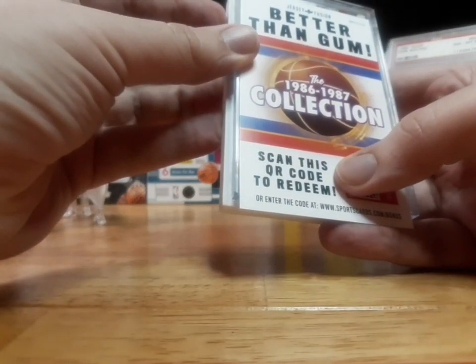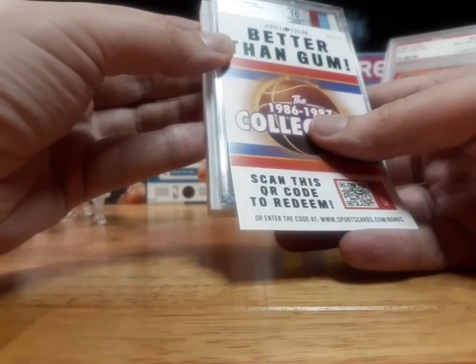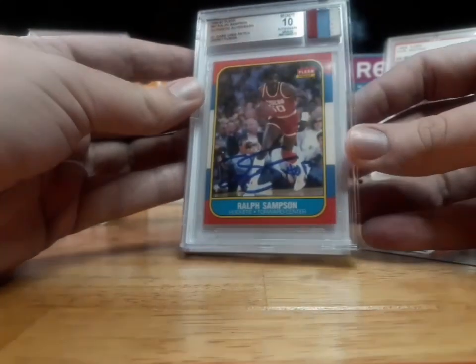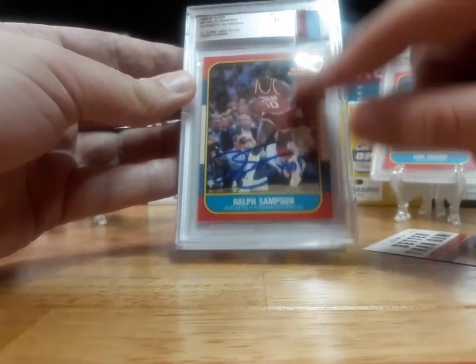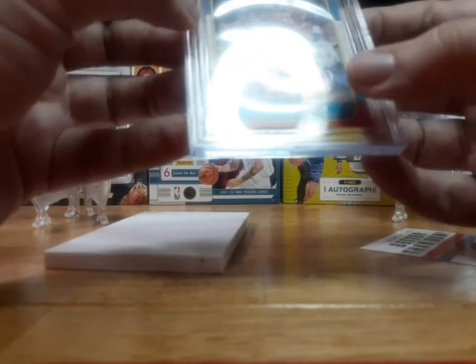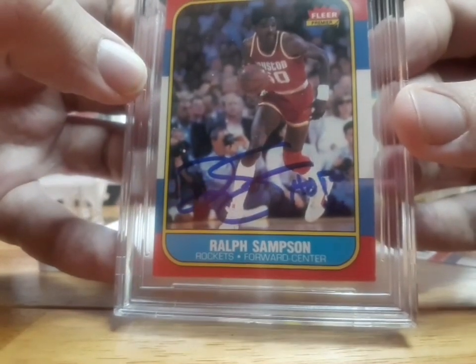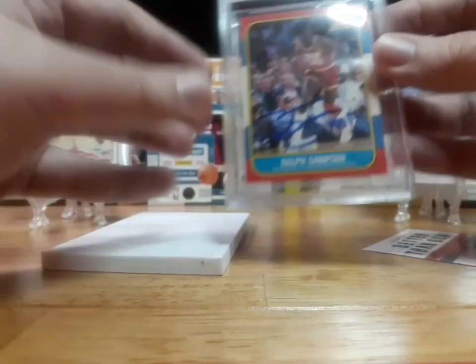1986-87 Fleer. Back at 10. Autograph. Game-used patch. Jersey Fusion. Ralph Sampson. Wow — so there's the game-used patch right there, and a Ralph Sampson autograph. And it's inscribed too. I think it's supposed to say Houston on it. Not bad at all — that's pretty cool. It's all Ralph Sampson.